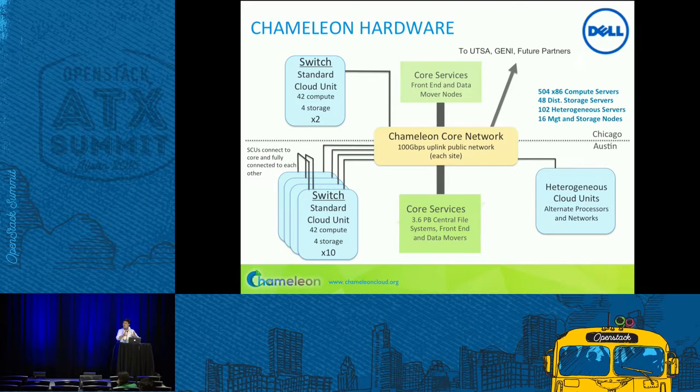We have 10 of those standard cloud units at TACC, which together form a large homogeneous partition for scalability experiments. We have a couple at the University of Chicago, and one rack there has InfiniBand so you can run experiments with either Ethernet or InfiniBand. This year we're acquiring additional heterogeneous hardware — GPUs in racks, more SSDs of different types so you can experiment with different storage hierarchies. The design is homogeneous enough for scalability experiments, but heterogeneous to a smaller extent for variety. We'll also buy some non-x86 nodes — Atom microservers and ARM microservers — in smaller quantities.